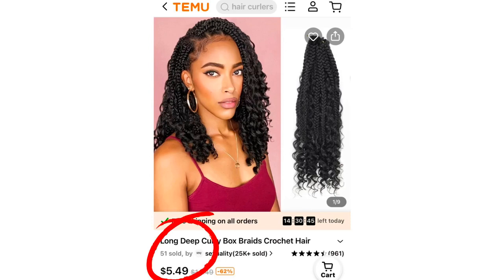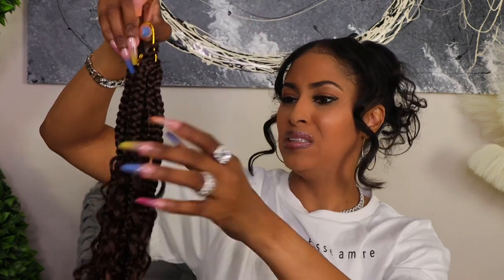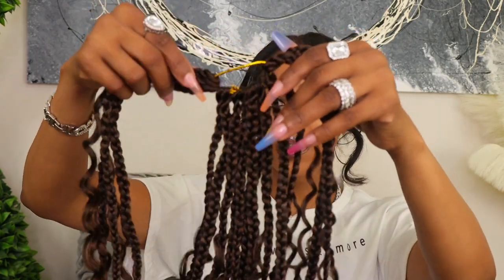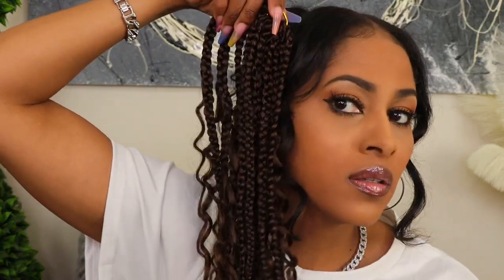Last on the list, I got this pack of crochet braids in a 1B/30 color — really pretty. The quality is not bad at all, though I don't like the smell. The problem is I only got one pack and I need about five. I'll order four more and test them out for a crochet look. Just remember: if you order single bundles like this, you'll need at least five or six to do a full head.